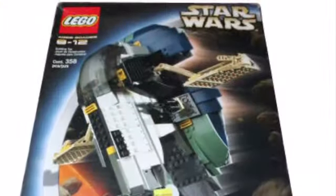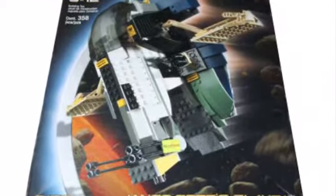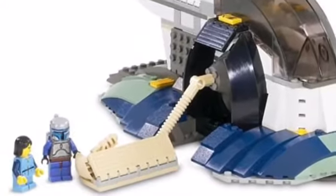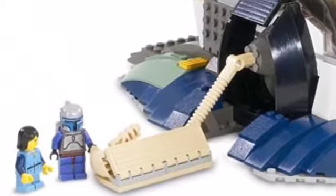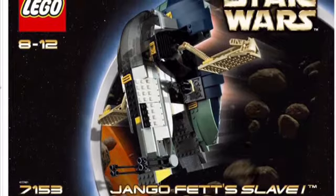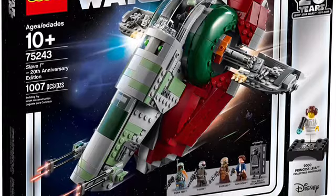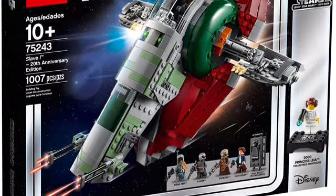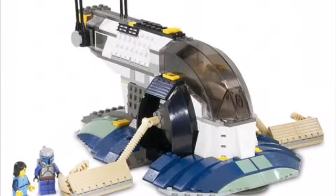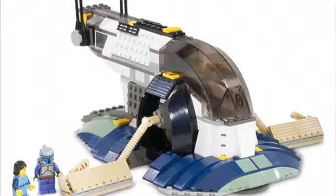Next up, we have the Jango Fett Slave 1. This set is way overdue for a remake — they've only made one and it came out a long time ago. You can look at Jango Fett and Boba Fett in the set and they're both very old versions of themselves; Boba Fett has yellow skin. I think the set looks fine, but they could make it so much better. Look at all the Boba Fett Slave 1s they've made and how great they look. If they just made a Jango Fett one one more time, it'd be really nice. This set really deserves a remake and is quite underrated.